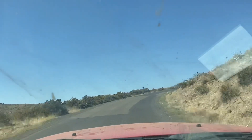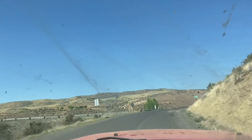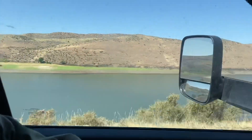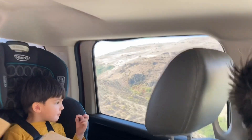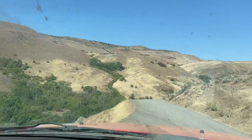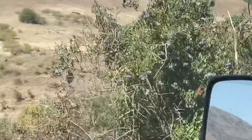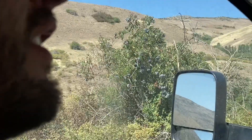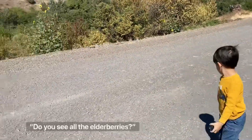So we are headed up the road toward the mountains and we're going to be coming by the reservoir. Look — it's just about all dried out. So there's an elderberry bush! That's what we're looking for right there. So now we're going to pull off the side of the road and go pick a few. Do we see elderberries?